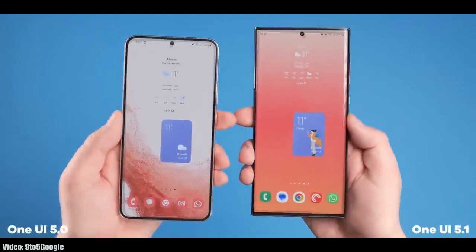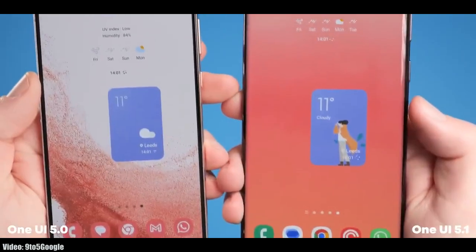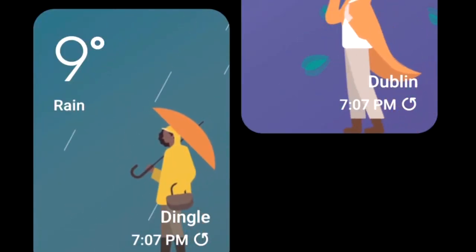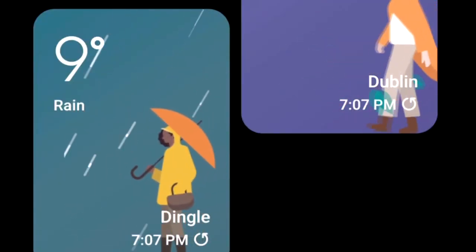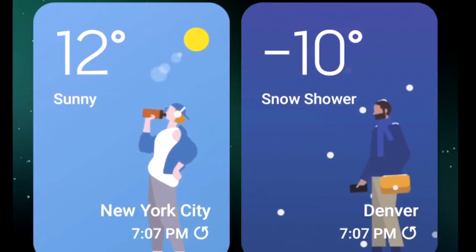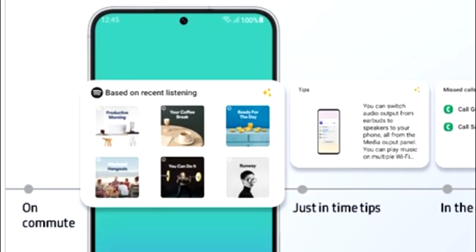In One UI 5.1 you will also get a dynamic weather widget. It comes in two sizes — the bigger one supports full-size animations that change with the current weather. For example, if it's raining outside you will see a person holding an umbrella. This dynamic weather widget supports different weather conditions.